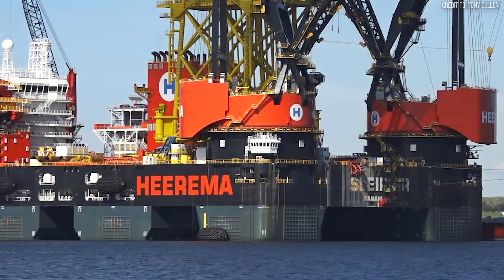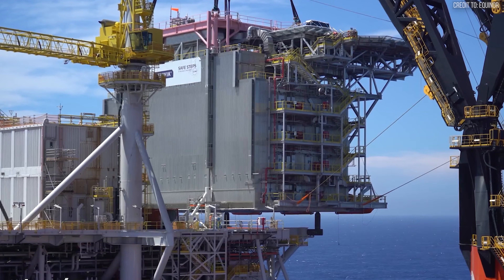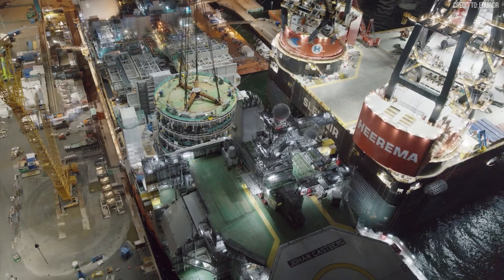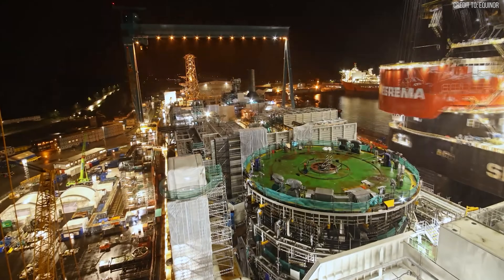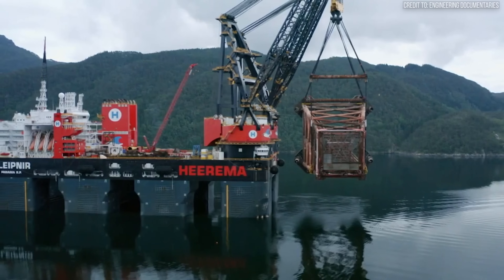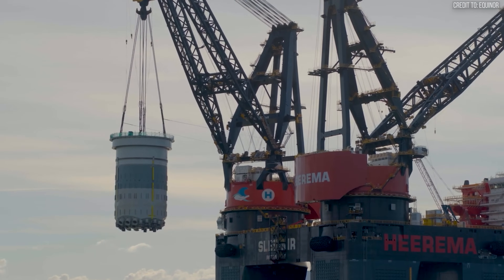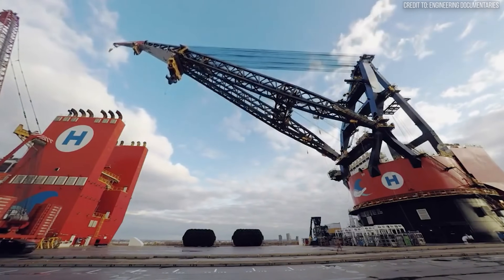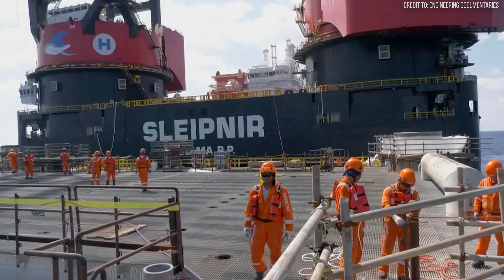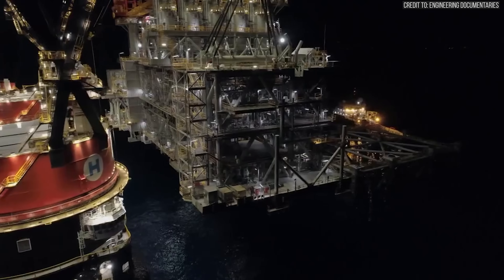From installing the foundation jackets for massive offshore wind farms, to setting the topsides on new gas production platforms in the Mediterranean, the Sleipnir is now at the forefront of energy construction worldwide. It represents a fundamental shift in the industry — a move towards bigger, more efficient, and safer operations. The initial $1.5 billion investment was a monumental risk, but a calculated one. By enabling single-lift operations, the vessel saves its clients hundreds of millions of dollars on both installation and decommissioning projects. It pays for its own massive cost by making previously uneconomical projects viable, and by making existing operations safer and more efficient — the ultimate example of spending money to save money, writ large on the open ocean.